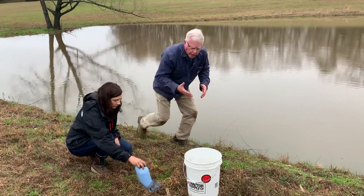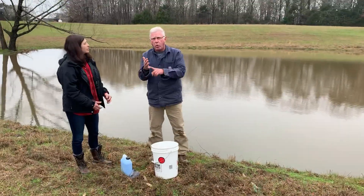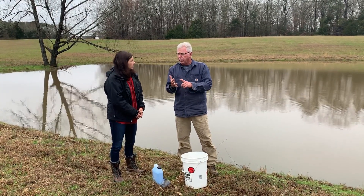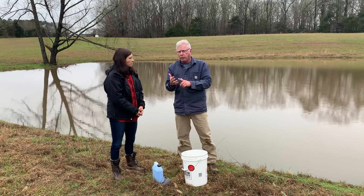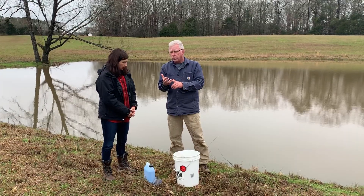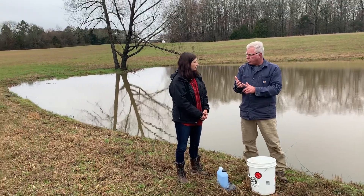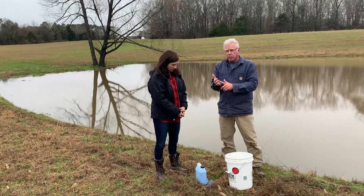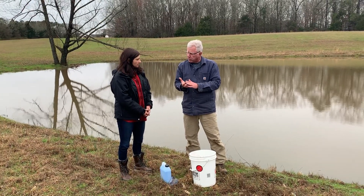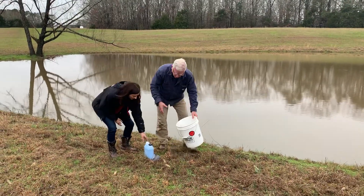One of the quick and easy fixes — and this does not work on koi and ornamental ponds. If you've got goldfish for whatever reason, we have to be really careful. Before you start using copper sulfate in crystal form, or bluestone, check with your county agent. You've probably got a brand new shipment of 2020 weed control manuals. There's a pond section in there that talks about the toxicity of this chemistry and use rates. It's pretty easy to use.